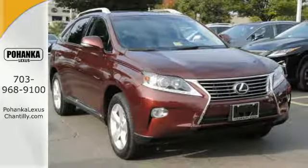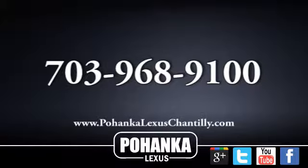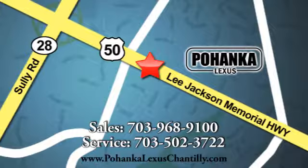Come test drive it today. Call us now for more information on this vehicle or visit today. We're conveniently located at 13909 Lee Jackson Memorial Highway in Chantilly.